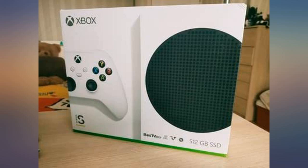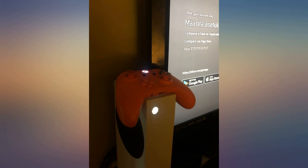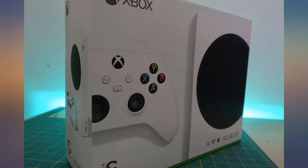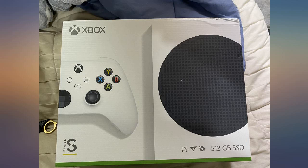Luckily I only own 3 games formatted for the Series S. I will eventually make this console my backup bedroom console and upgrade to the Series X, but if you don't have the money for the big guy, this console is plenty enough for everyday gaming.